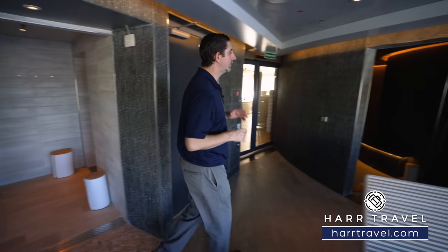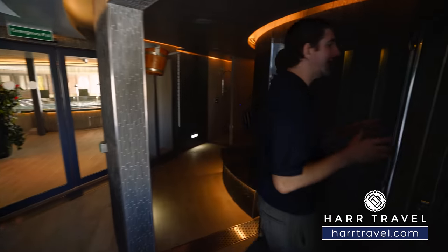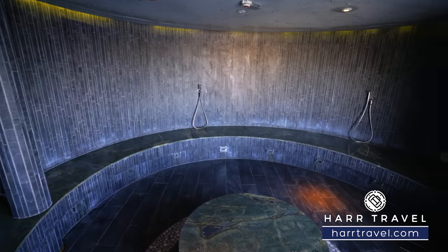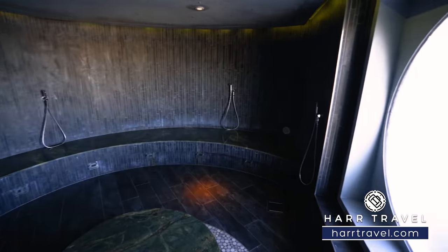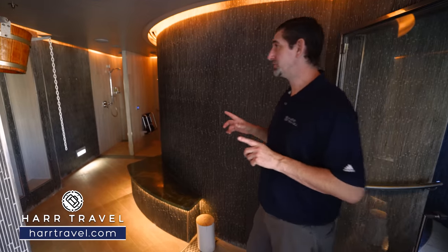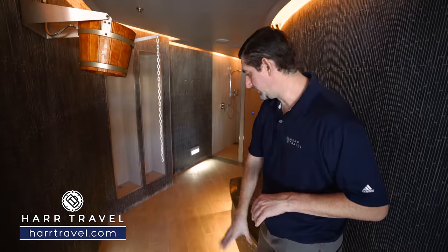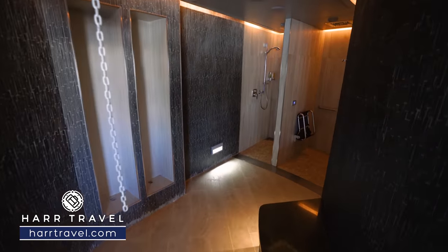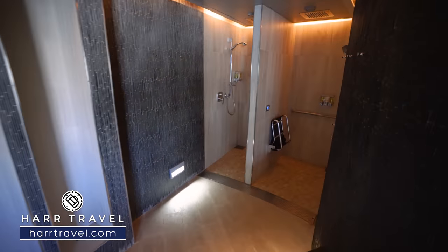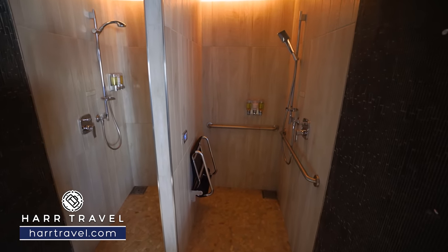Next up is the steam room — an extra large steam room without aromatherapy, really large space that wraps all the way around, with a beautiful ocean view as well. On the other side there's another plunge bucket — this one is actually accessible, so you can roll right in. Around the corner are two showers: a regular shower and an accessible shower with a shower seat. Another nice touch that Holland has gone out of their way to do.